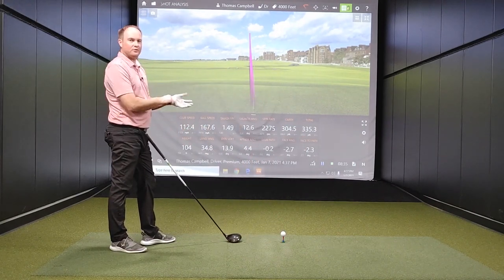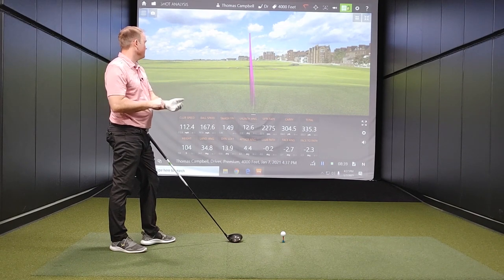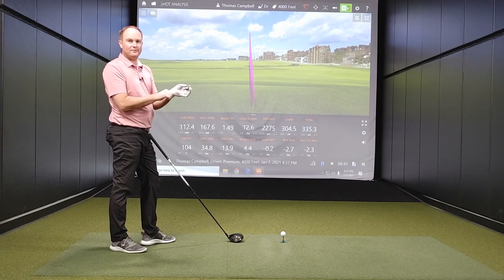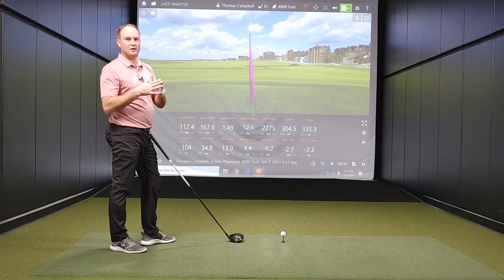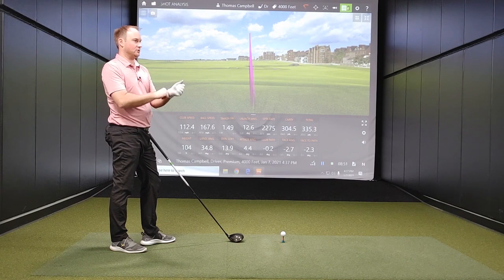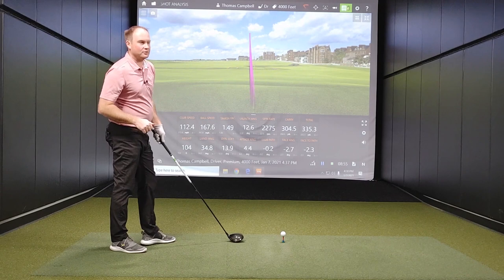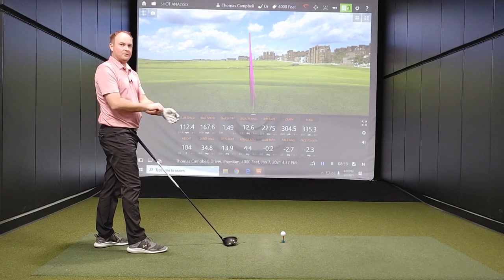That's the furthest drive I have ever hit on TrackMan — 335.3 yards. I feel like I didn't quite even catch that one, and my club speed wasn't even close to my absolute max with the SuperSpeed Golf training I've been doing. So 4,000 feet has already got me to the furthest distance I've ever hit my driver. Let's see what happens as we continue to keep climbing up.